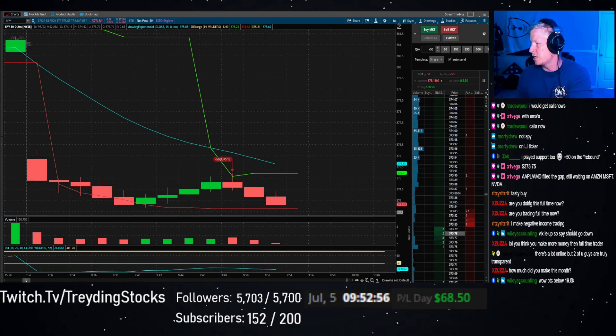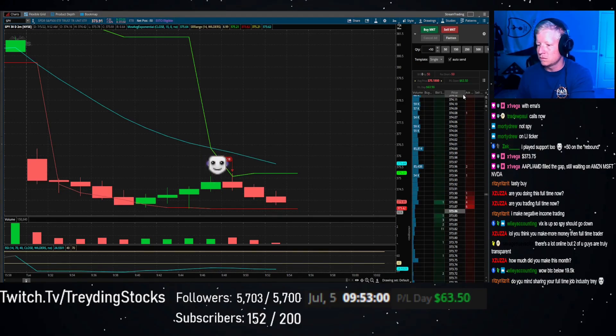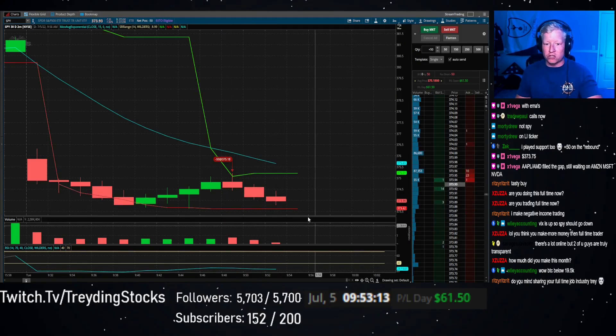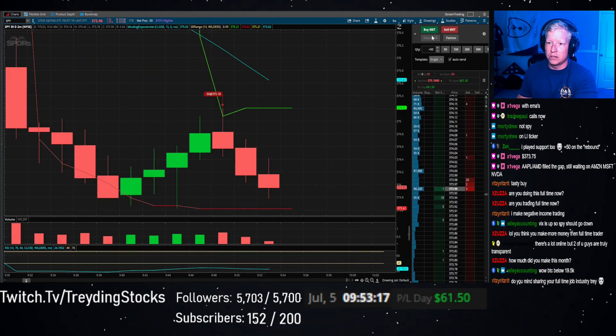There's a lot online but few are truly transparent. Yeah, I show you guys everything. My full-time job? Software quality assurance. My degree is in computer science — that's why I was able to bring coding in; I coded this strategy. By the way, I'm thinking of covering this trade soon. Got really close to the red line there. I am going to cover here — we're going to make our 62 bucks.